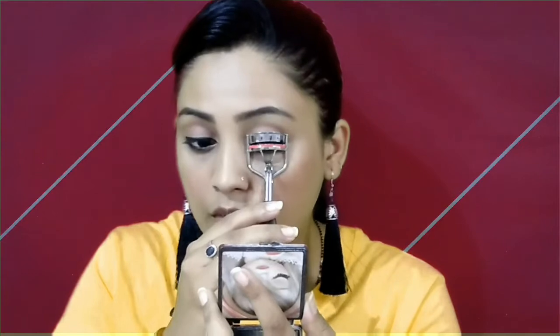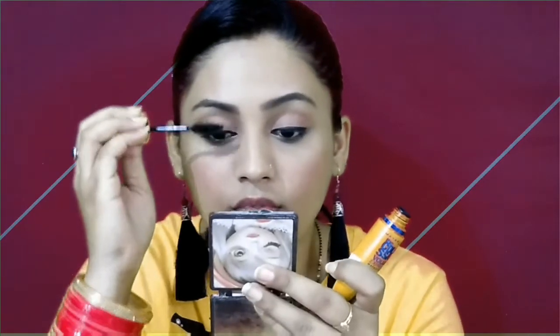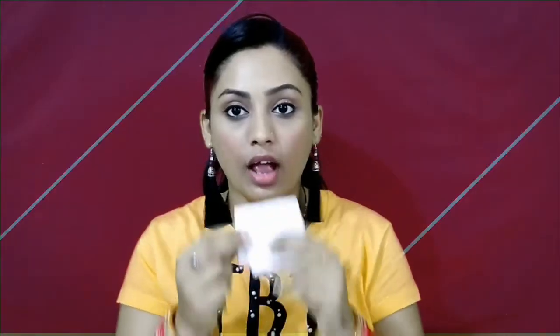You will see my eye shape looks very good. I am using the Vega eyelash curler — this is my favorite tool. I will curl my lashes and then apply Maybelline Volume Express mascara. After curling and applying mascara, my eyes get a good definition. I like this step, so I always do it in my videos.